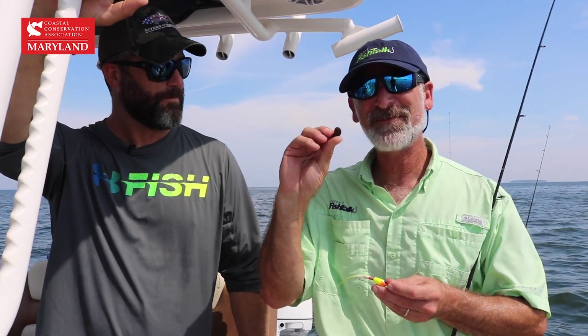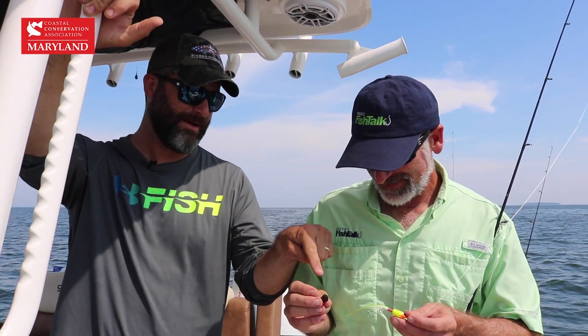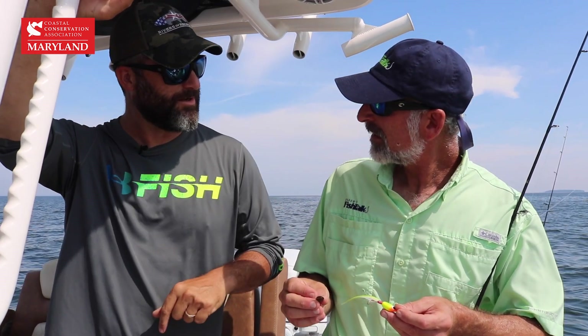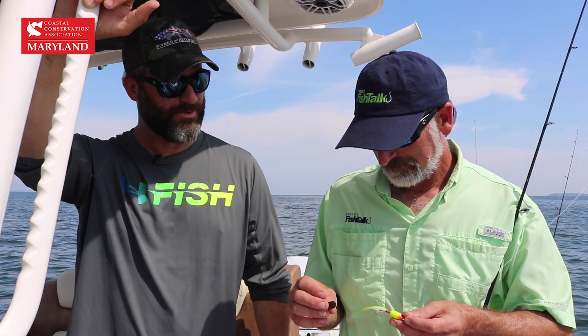Very cool, you gotta love it when you pull something nifty alive out of the water that you weren't even expecting. Absolutely. Interesting little fact about this critter — this is actually one of the number one foods of sea ducks that visit the Chesapeake in the wintertime. So an old squaw or long-tailed duck loves to eat those, it's a majority of their diet.